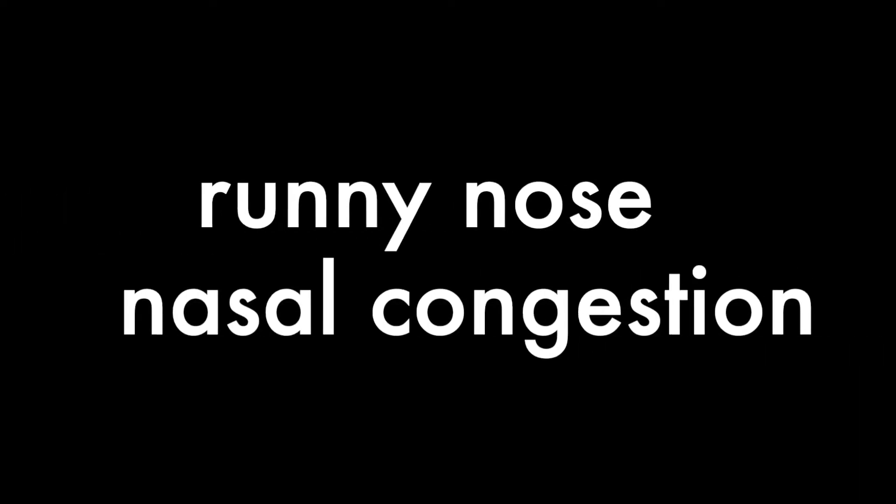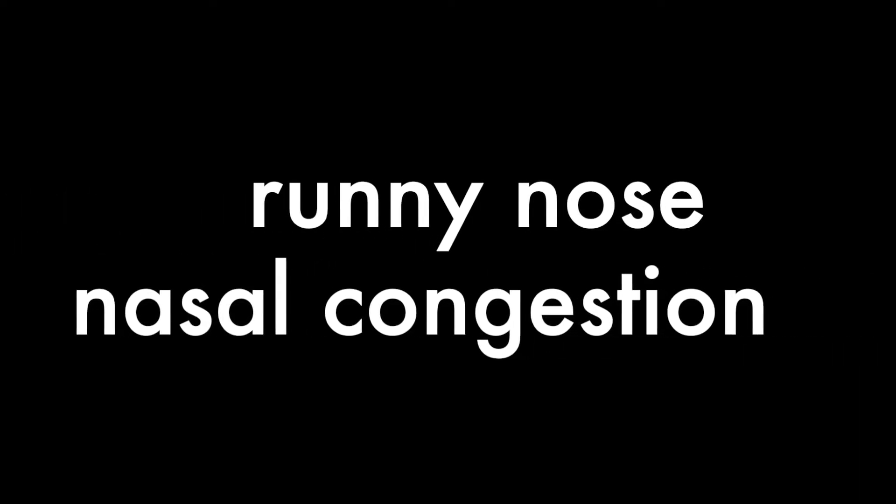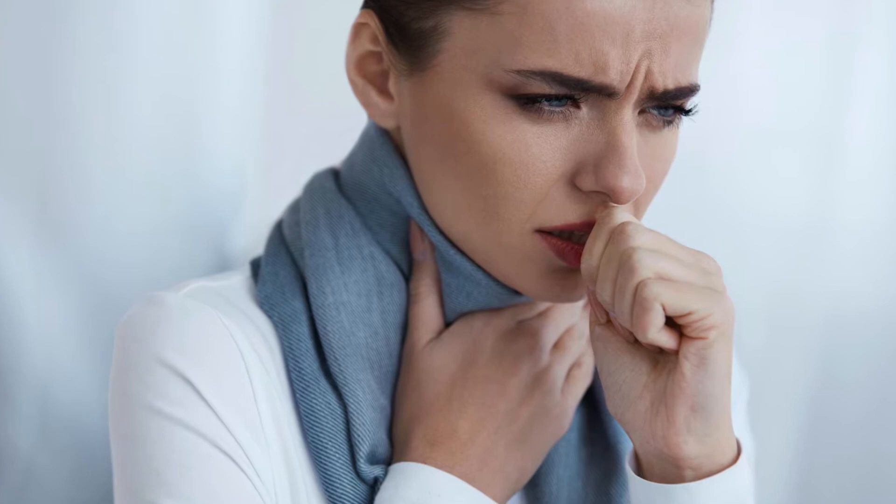What about runny nose, nasal congestion, and sneezing? The cold differentiates itself from both COVID-19 and the flu here. Runny nose, sneezing, and nasal congestion are common with the cold, less common with the flu, and only seen sometimes with COVID-19. A sore throat is also more common with the cold, especially if post-nasal drip is involved, and is only seen sometimes with both COVID-19 and the flu.